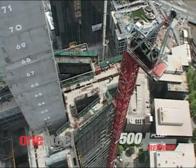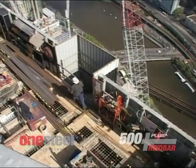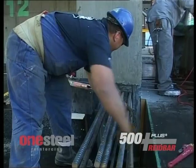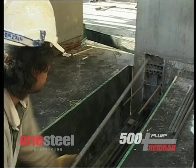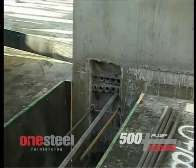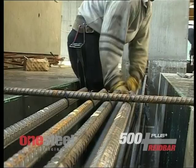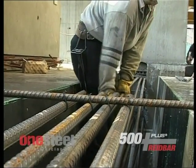In addition to its prefab construction solution, One Steel Reinforcing also supplied large quantities of its 500 Plus Reedbar coupling system to Eureka Tower. 500 Plus Reedbar is a continuously threaded steel reinforcing bar and coupler system, which can be cut and joined at any point, greatly improving steel fixing flexibility. The rugged threads are resistant to damage and permit rapid coupling on site.